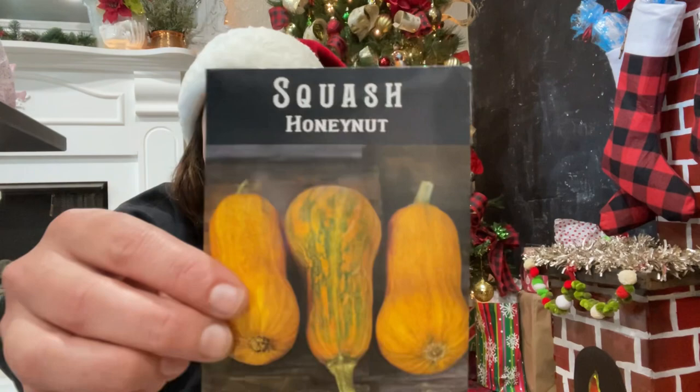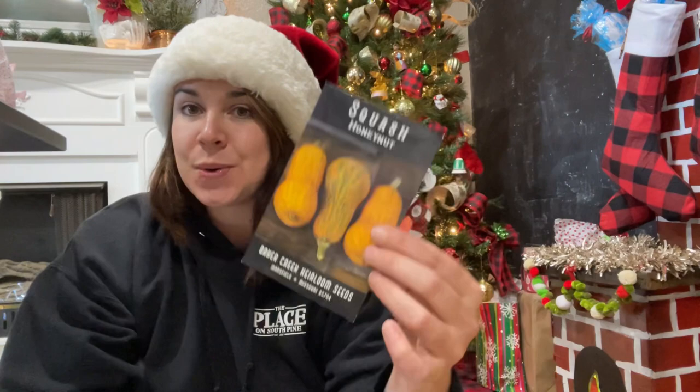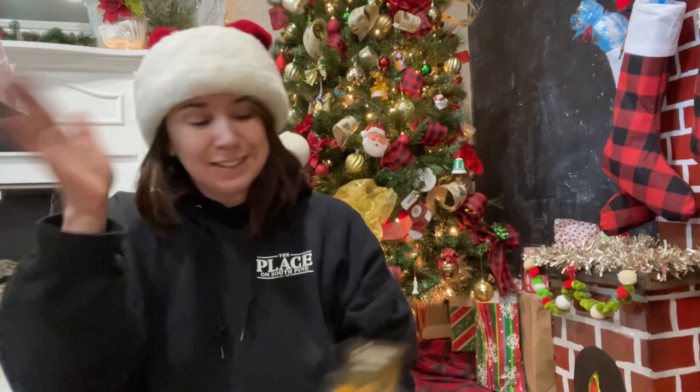The Honey Nut squash — how cute! My puppy's name is Honey, so anything that says 'honey' I am guaranteed to purchase. And I love butternut squash for eating and growing in the garden, so I had to try this. It's a mini butternut and it's called Honey Nut — so cute.